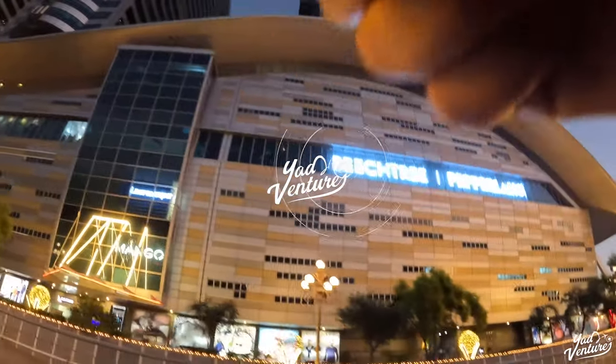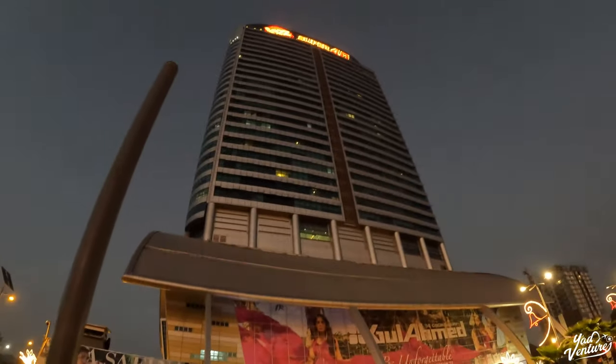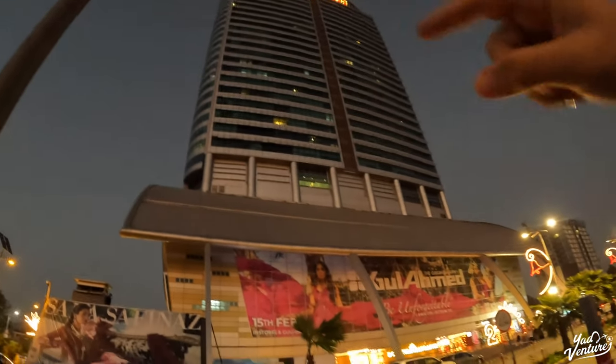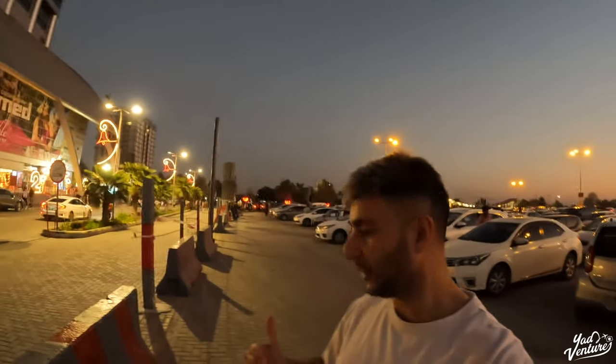Welcome back to another video here in Islamabad. Today I'm going to show you guys one of the best malls in Islamabad. We've got all the beautiful lights, we've got a Mango — it looks really really modern from the outside. I've heard it's got some really good shops inside as well. It's a super high-rise building — upstairs you've got offices, and on the lower floors you've got the bazaar and shops. I'm going to give you guys a little walking tour of what it's like inside.